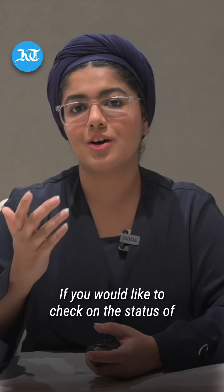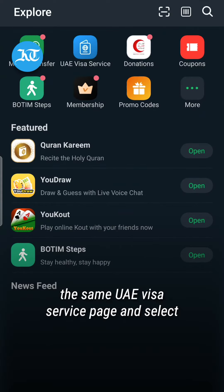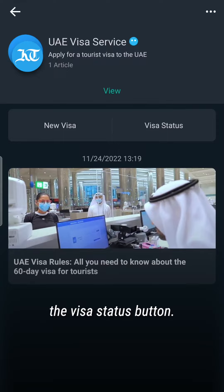If you would like to check on the status of your application, all you need to do is go to the same UAE visa service page and select the visa status button.